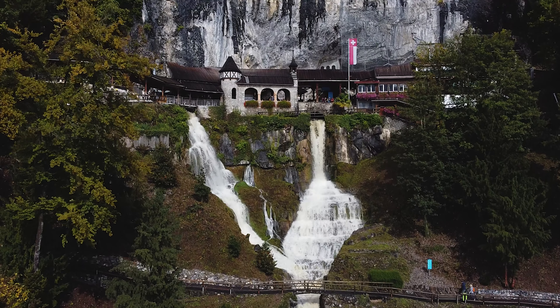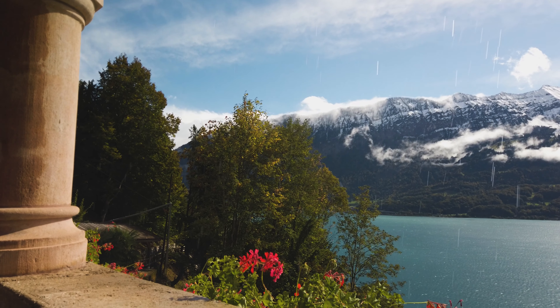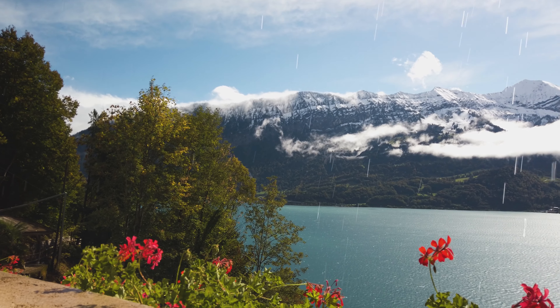In conclusion, a trip to the St. Beatus Caves is definitely an adventure for the whole family. You learn a lot about the history of this place, you have amazing views over the Thun lake region, and you can go and discover a whole underground world.